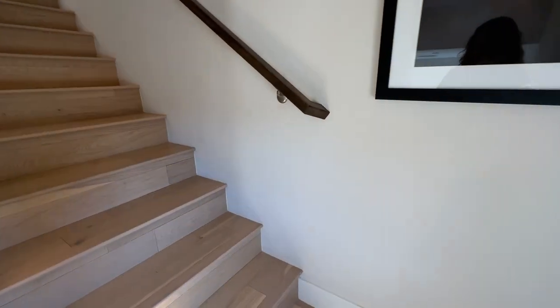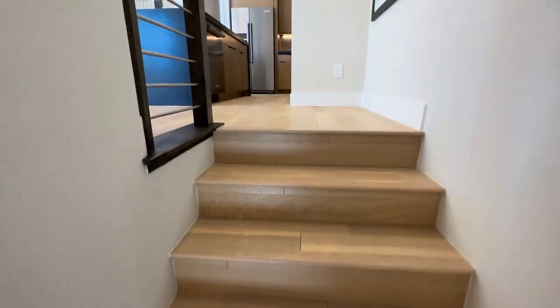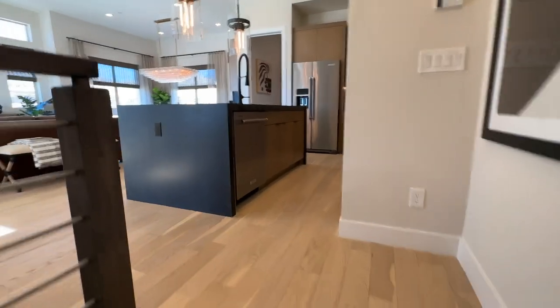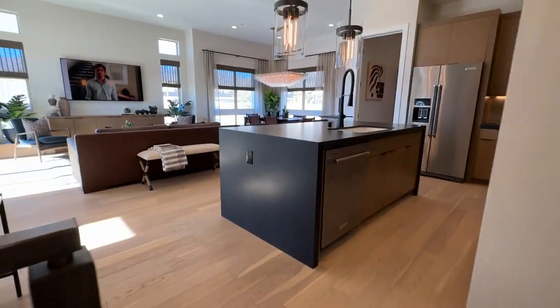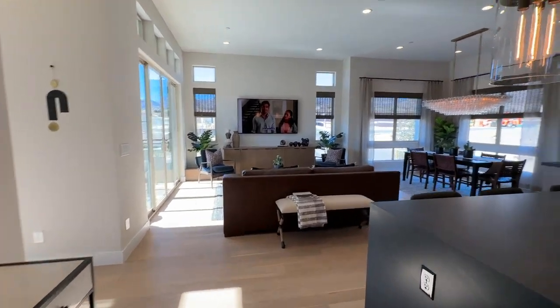Again, these are three-story homes with a rooftop deck. Some of them have an option of rooftop and some of them do not. And wow — I like this one. This is huge.